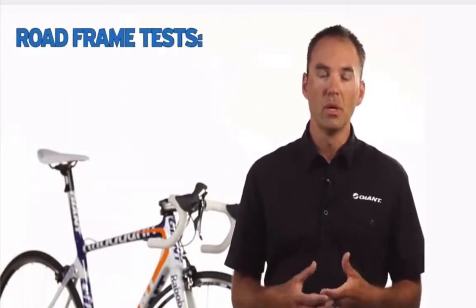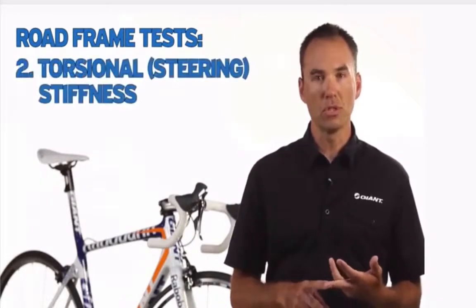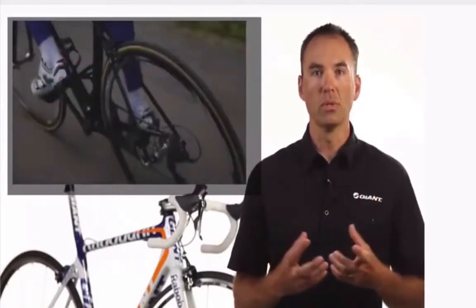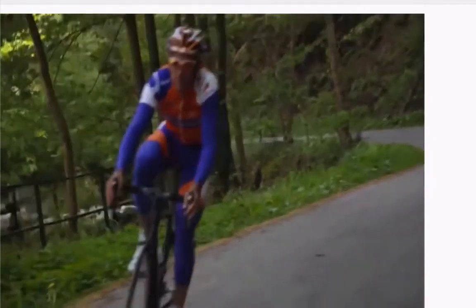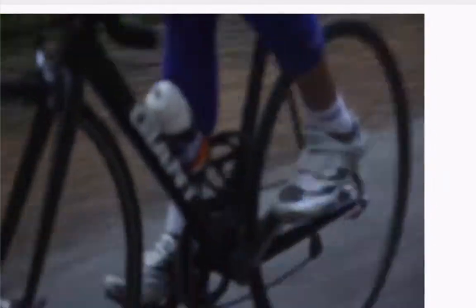The other thing we're going to talk about are some of the tests that we do. We have three tests: one is a measurement of weight, another is about torsional stiffness, and the other is about bottom bracket stiffness. What all these tests relate to are the ride characteristics for the performance on-road bikes that we produce here at Giant.